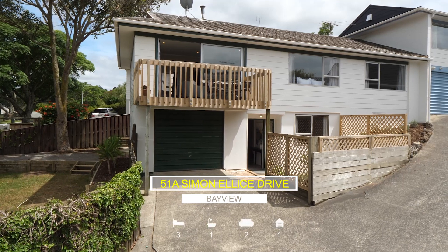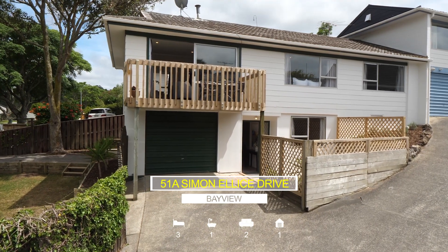Hello, I'm Nikki from Raywhite. I'm here at 51A Simon Ellis Drive, Bayview in Glenfield. This is a fantastic property for a first home buyer or an investor.